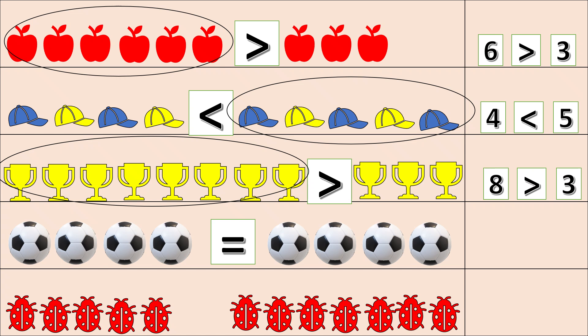One, two, three, four. Other side: one, two, three, four. Both sides are equal — we will put the equal sign here. Let's read: four is equal to four.